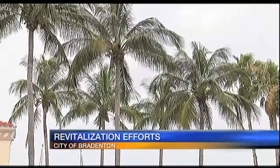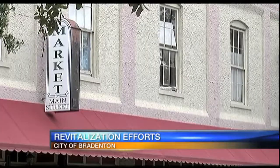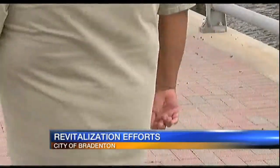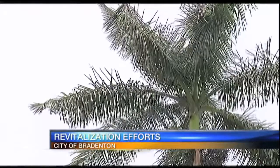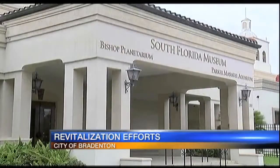Elliott Falcione with the Bradenton Area Convention and Visitors Bureau says the organization is also focusing on downtown Bradenton. The group partners with Realize Bradenton to attract more visitors to the monthly Bradenton Art Walk. The Manatee County Tourist Development Council and County Commissioners are pledging up to $1 million to renovate, expand, and rebrand the South Florida Museum.